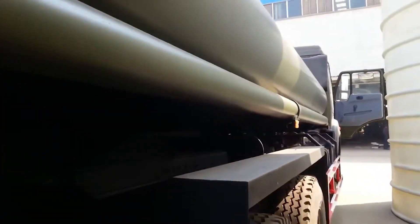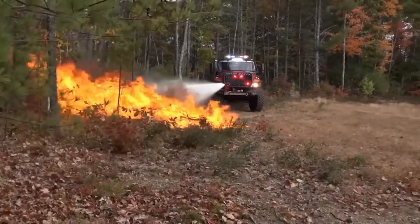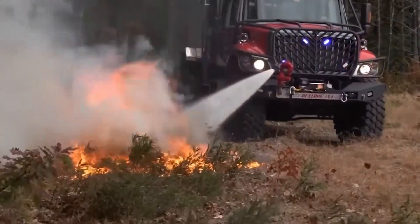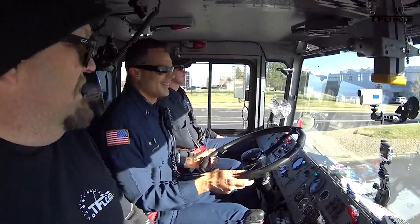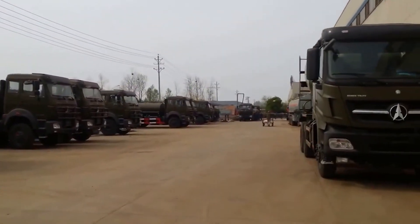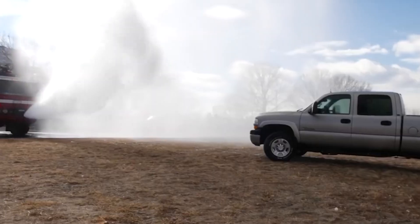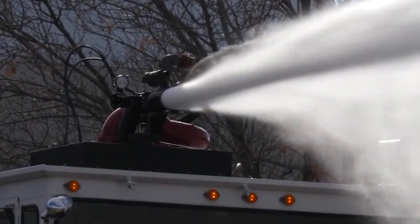Safety and comfort: The Bybin 6x6 prioritizes the safety of its crew with a sturdy, closed cabin offering protection from heat, smoke, and falling debris. The cabin is designed for comfort and functionality, with easy-to-reach controls and ample space for firefighters to operate efficiently. The Bybin 6x6 multi-purpose fire truck is more than just a machine — it's a symbol of hope and resilience in the face of danger.